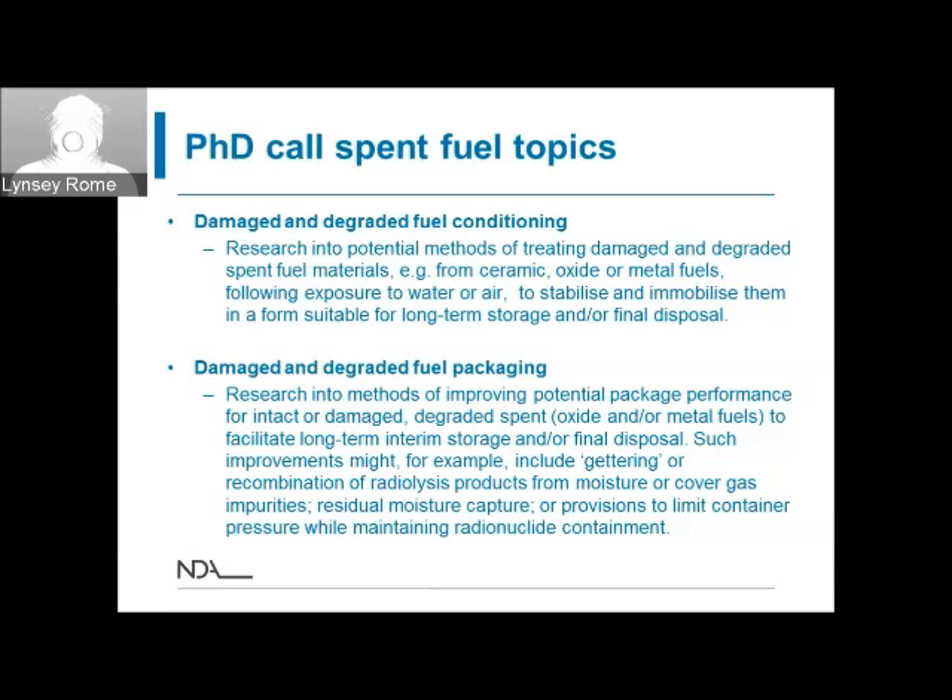There are also topics listed for damaged and degraded fuel, which forms part of the exotic fuels inventory. Some material has been deliberately degraded through post-irradiation examination activities, and there is also a population of exotic material that has become damaged and degraded as a result of handling or storage in the past. There is a variety of topics of interest, most of which relate to methods that might be used for preparing those materials for interim storage and disposal and what might need to be done to put them into a suitable state.